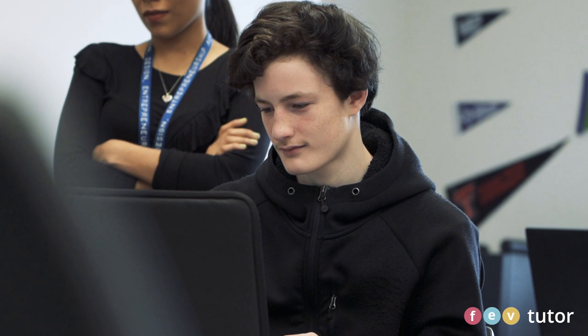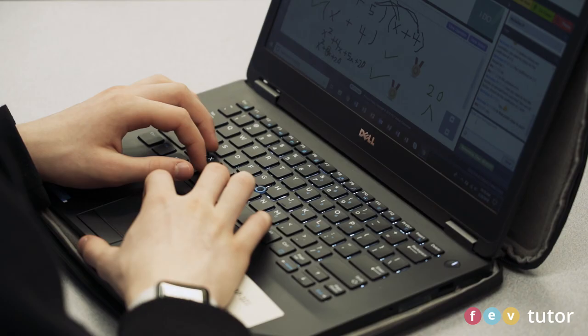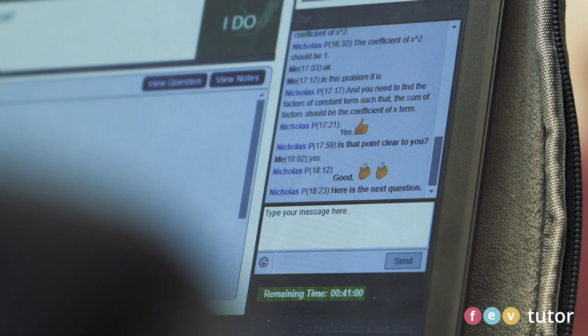With FEV Tutor you have your own personal tutor. We log on to it, our tutor joins the session, and usually they'll go over a few problems and then give us some problems to do on our own to just demonstrate our learning.